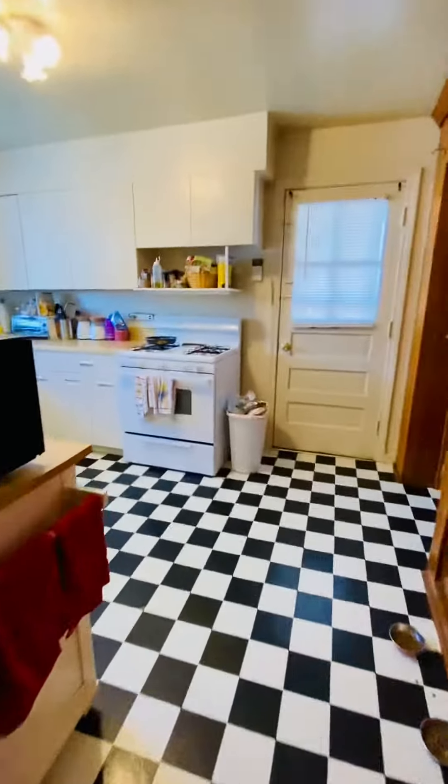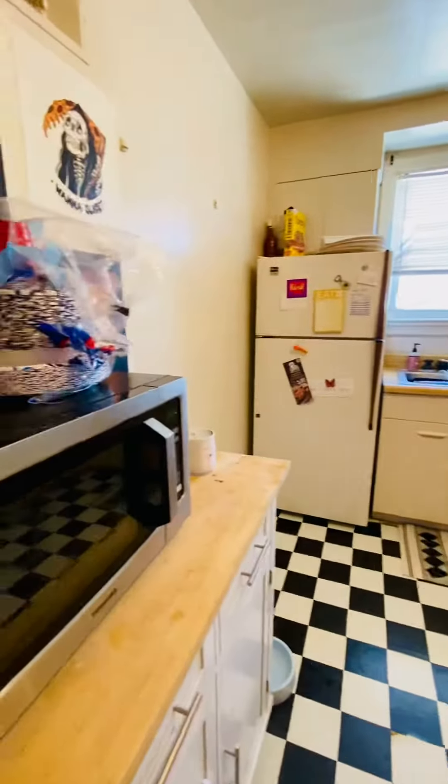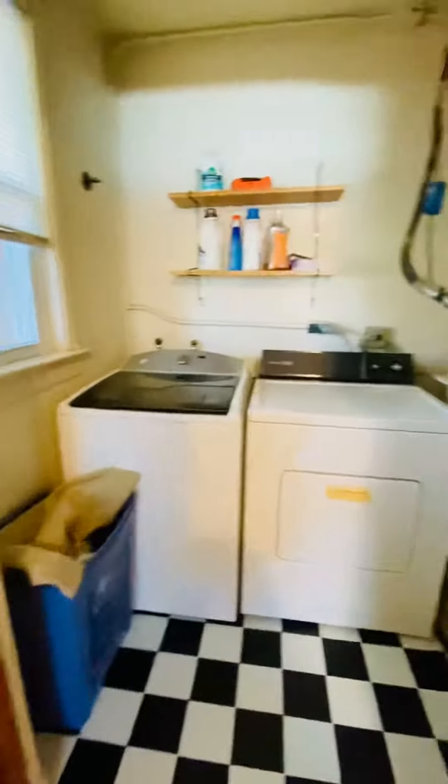Into the living room. Into the kitchen — you have a gas range, refrigerator, and washer and dryer hookups.